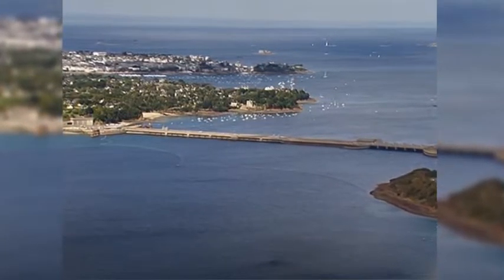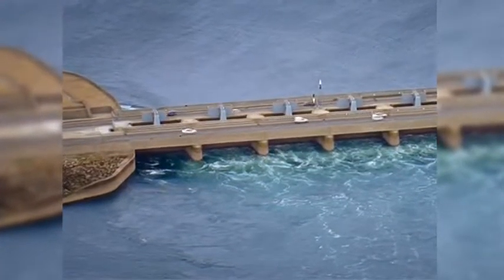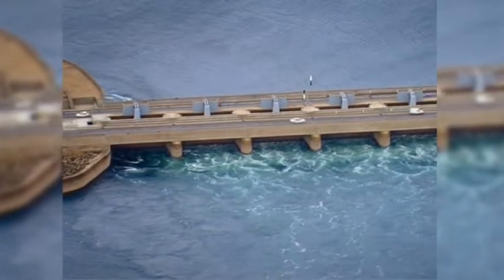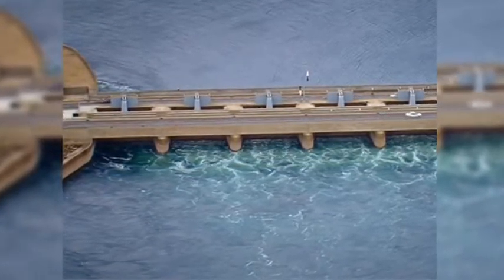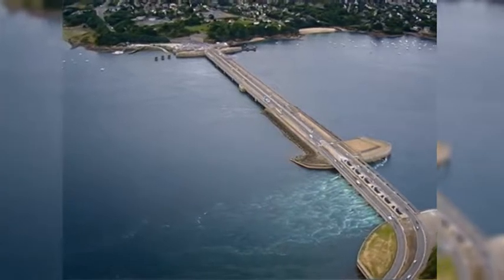La Rance tidal power station was built in 1966 — 50 years ago — in France. And today it generates the cheapest electricity in the whole of Europe. That's not enough of a red flag in the face of Malcolm Turnbull. We've got the big chance to have the cheapest energy in the world — why don't we do it?